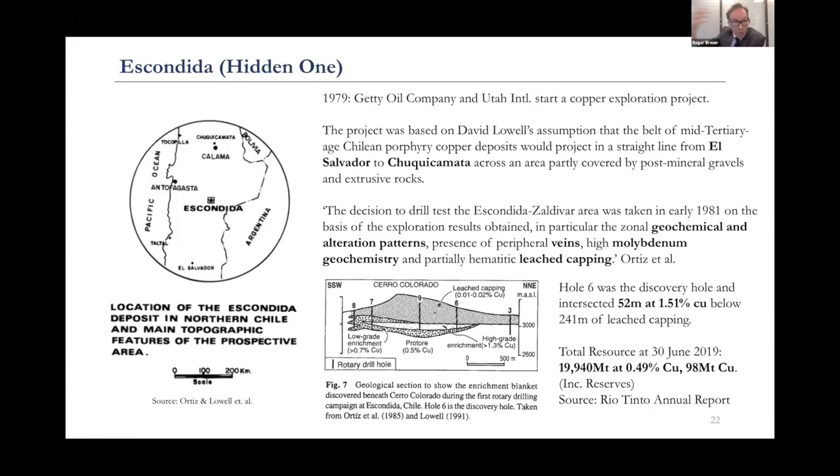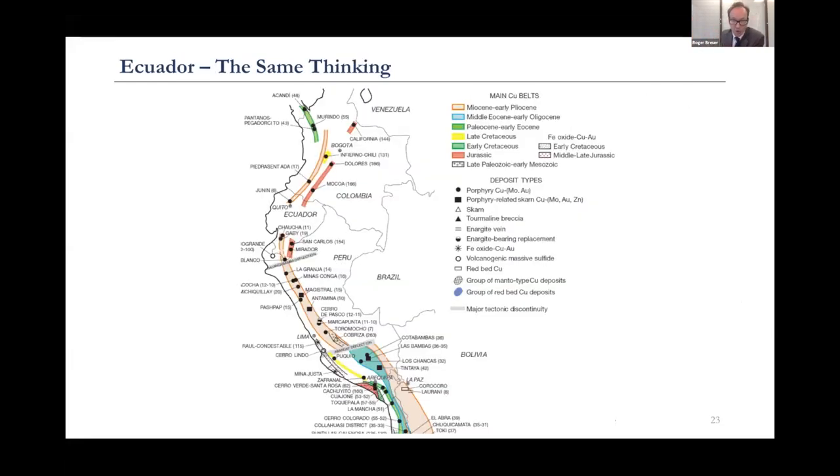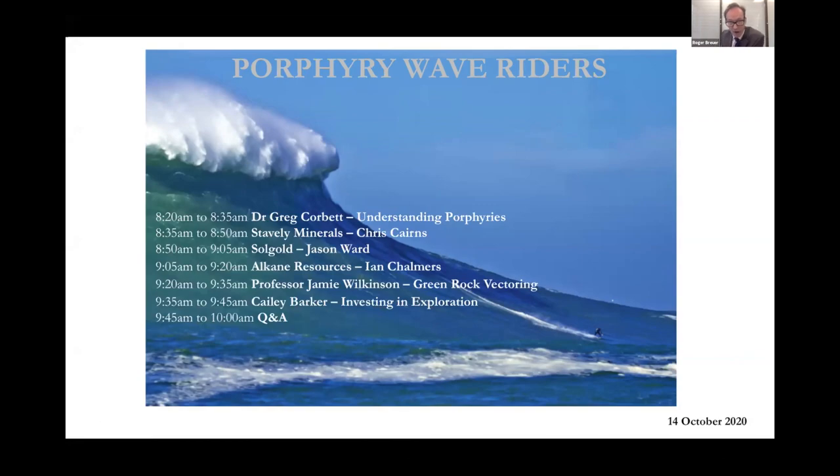Finally, the prize. David Lowell had this theory: there's a huge porphyry at Chuquicamata and a huge porphyry at Salvador — somewhere in between was going to be a monster. He persuaded Getty Oil Company to go looking. There was a leached cap that had leached out all the copper — Escondida literally means 'the hidden one.' Under that leached cap was an enrichment zone. They drilled through and found 52 meters at 1.5% copper — the biggest mine in the world today. That is exactly what's happening in Ecuador with SolGold, Salazar, and Solaris. Porphyries up in Colombia, porphyries down in Peru — the theory being there are going to be some monsters in between. These three companies are doing phenomenal work already. I think we've got a wonderful lineup of people here today, and with that I'll hand back to Simon.